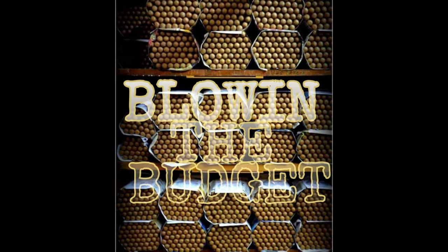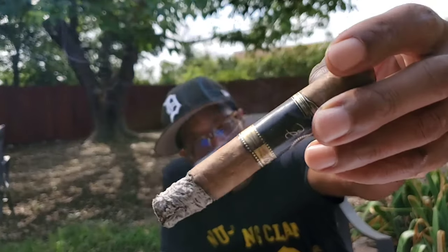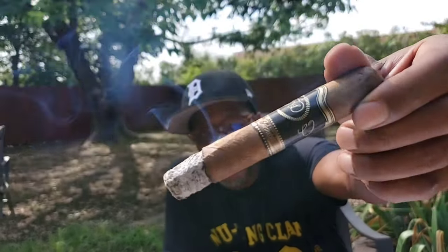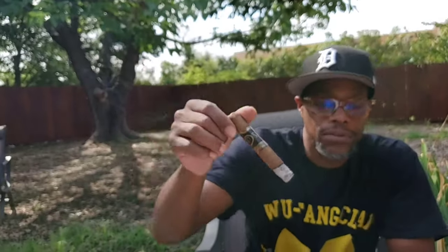Sit back, sit tight. This is Blowing the Budget. Now, this cigar is darker than many of the Cameroon cigars I've smoked in the past. There is a lot of veining in this particular stick, but none of which stand out. The wrapper has a fair amount of oil on it and there is some discoloration. We would mark away points for those small imperfections, but this is still a 93-rated cigar by Cigar Aficionado, for those that care.